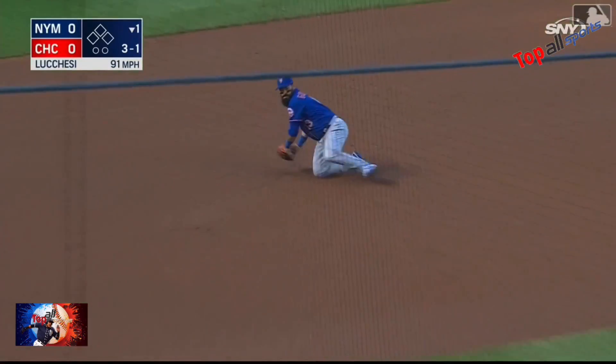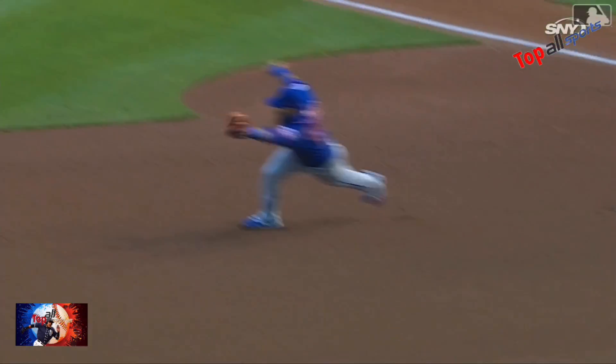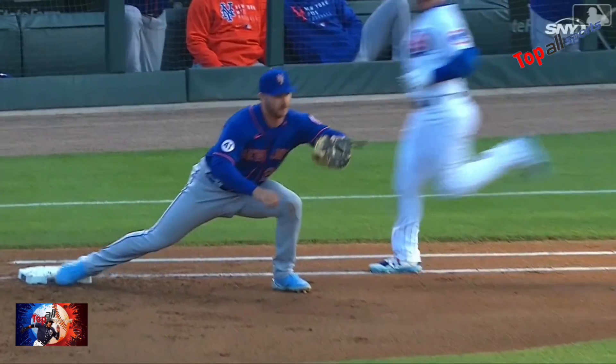And on the ground — nice stop by Guillaume from his knees. He throws him out. Guillaume in the lineup for his defense and he shows it off on the first play.